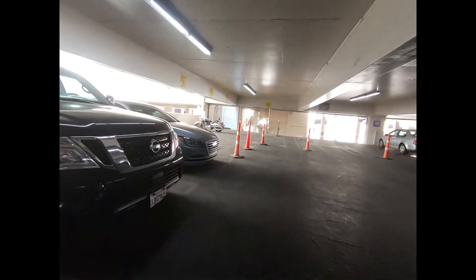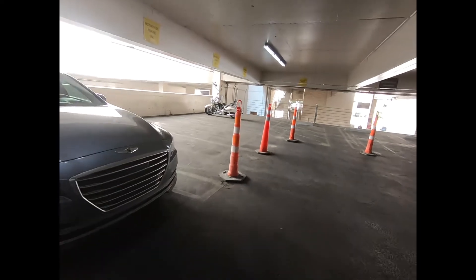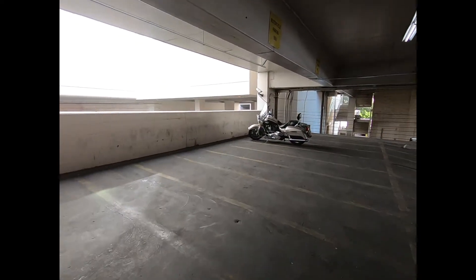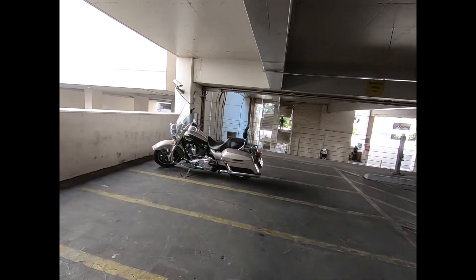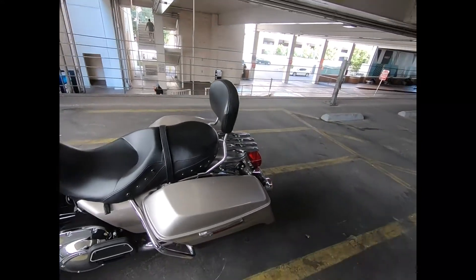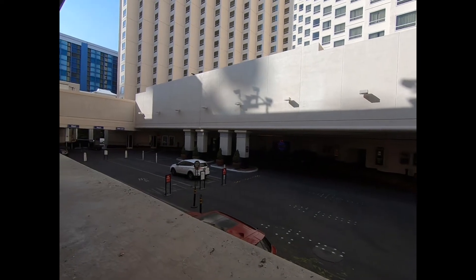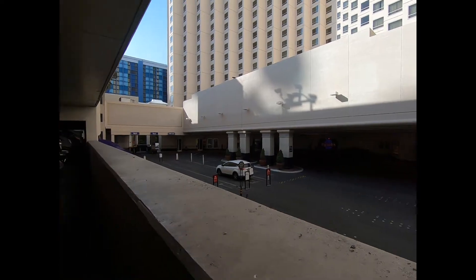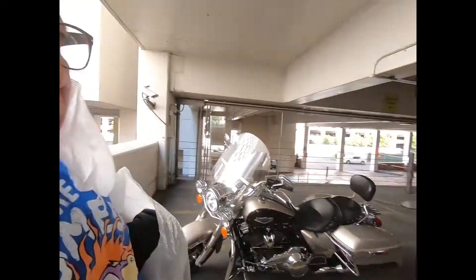Mine is the only one parked here right now, but yesterday there were about three others. This is how you get to the motorcycle parking area — it's right across from the entrance for the front desk.